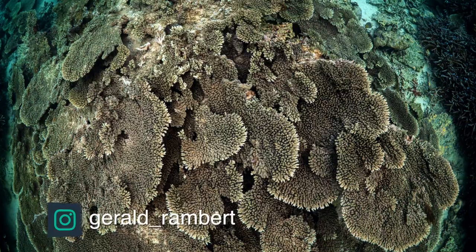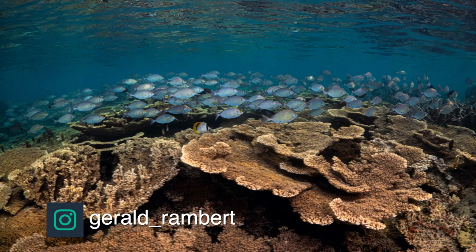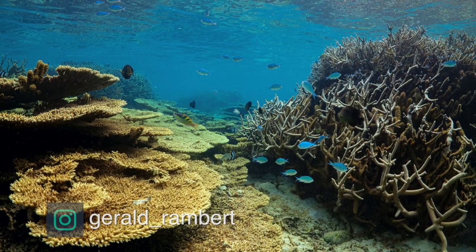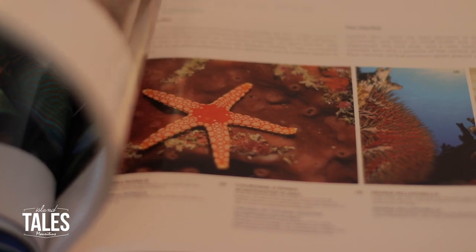I was lucky enough to have my friend Gérald Rombert send me some pictures that he took recently at this very spot. Do check out his fabulous dive book which has got some magnificent pictures of the underwater world right here in Mauritius.